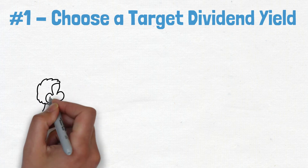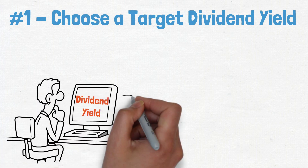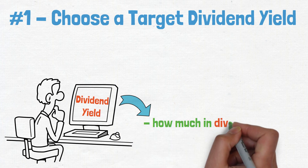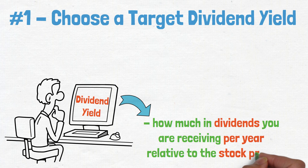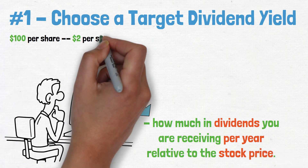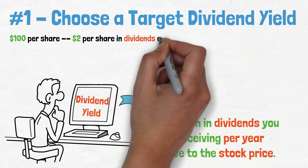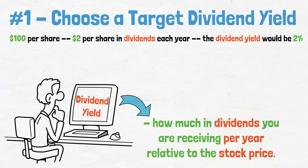Step 1: Choose a target dividend yield. When you're buying dividend-paying stocks, it is important to pay attention to the dividend yield. The dividend yield is a measure of how much in dividends you are receiving per year relative to the stock price. For example, if a stock is trading for $100 per share and the company pays out $2 per share in dividends each year, the dividend yield would be 2%.